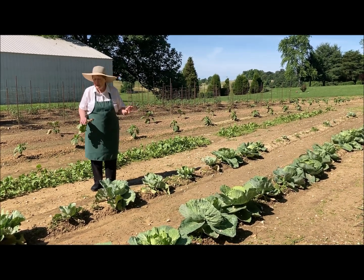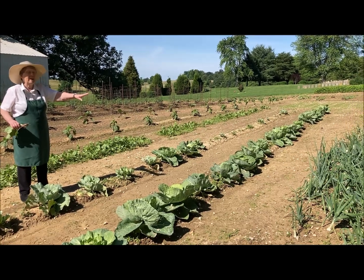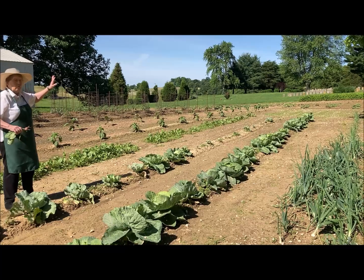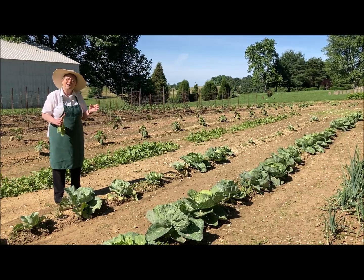So within a few weeks we're going to have some cabbage — we have one that's almost ready. We've already been picking onions and having those in our salads and things.